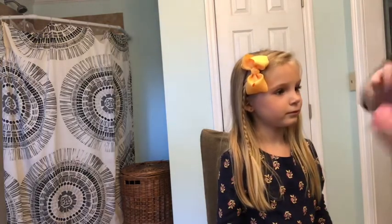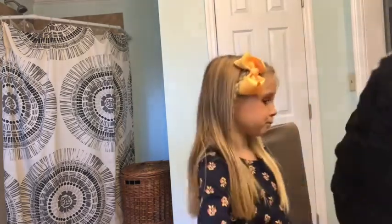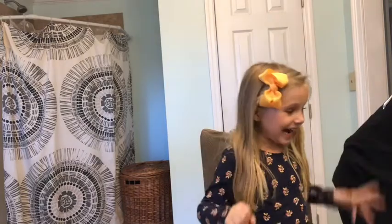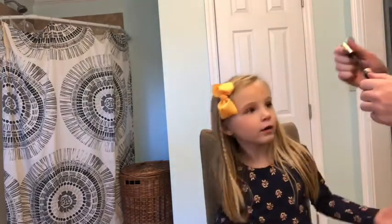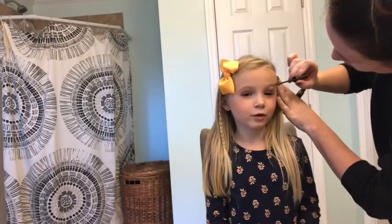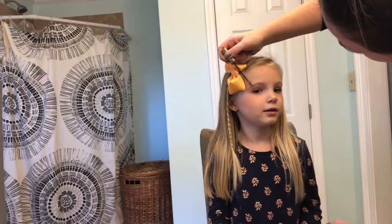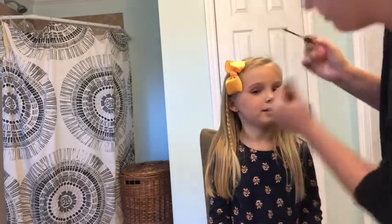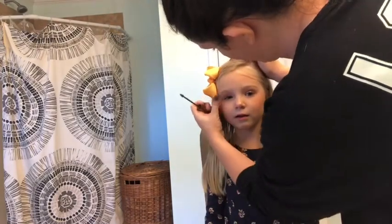We're gonna put a little bit of chapstick on your lips. I want red lipstick! Okay, we can do red. For her eyebrows, we don't want to make them too dark because her hair is blonde. We're gonna put this in your eyebrows like this. We're gonna put a little bit of this in her eyebrows. Why did Kelly not use this? Because she doesn't know how to do makeup.